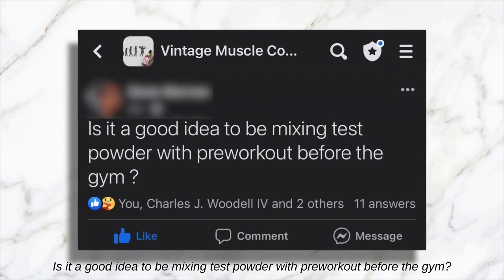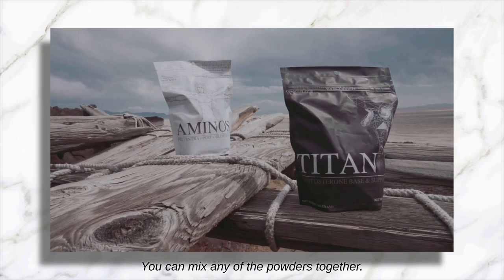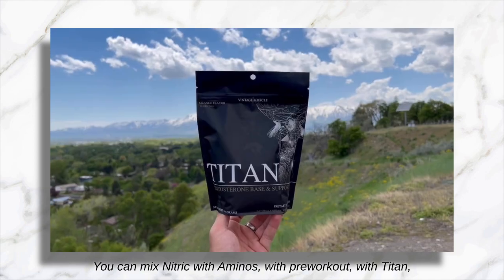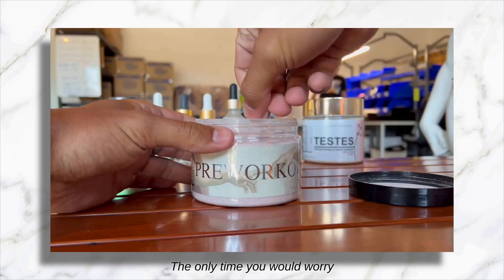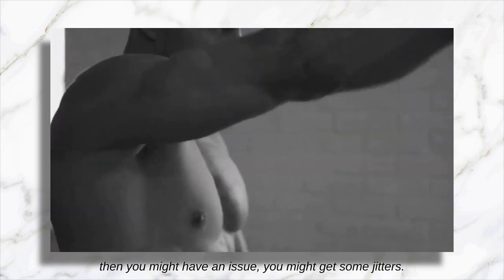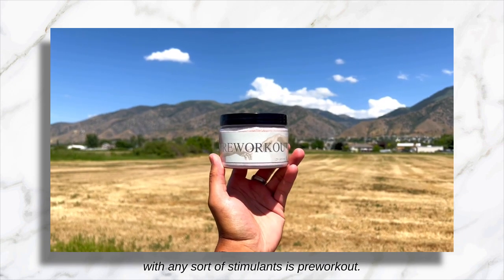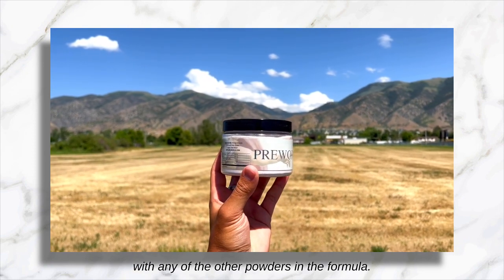'Is it a good idea to be mixing test powder with pre-workout before the gym?' Quick answer: yes, you can. You can mix any of the powders together — nitric, aminos, pre-workout, Titan — any time of the day. All of those play very well together. The only time you'd worry is if you were mixing two stimulant powders together; then you might get some jitters. Right now, the only powder with any stimulants is pre-workout, and that one you can mix right along with any of the other powders in the formula.